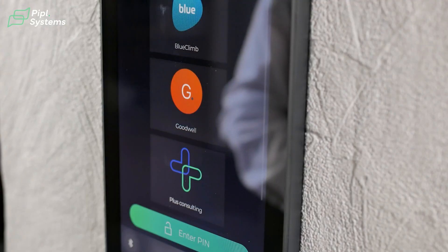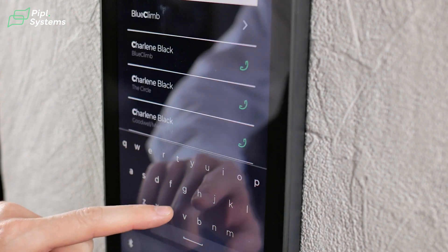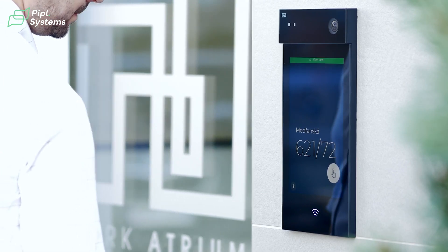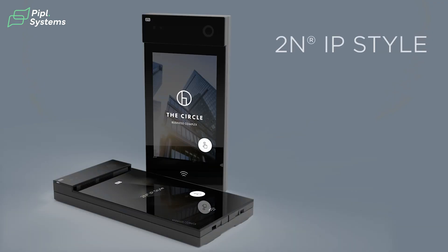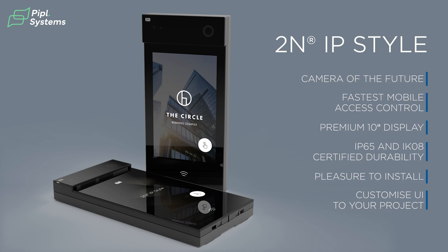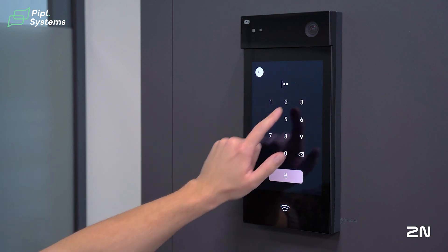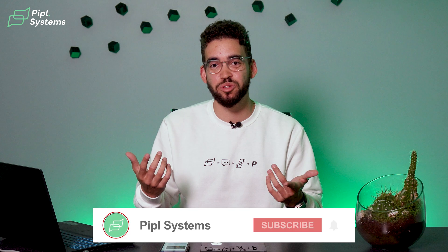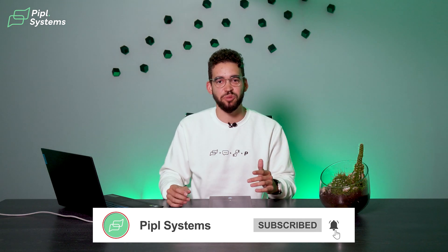2N is really interesting to me — not only because their intercoms are great and good looking, but also because they integrate flawlessly with Access. They're both the same company in a sense. Having this flexibility of video surveillance combined with intercom or even standalone access control can be a real game changer for some projects. Being able to work with both technologies is a great feature to have. Let me know what you think in the comments below — is this something you'd look forward to using, or is this just another one to come on the market?